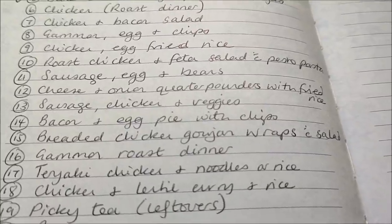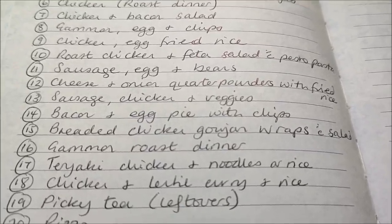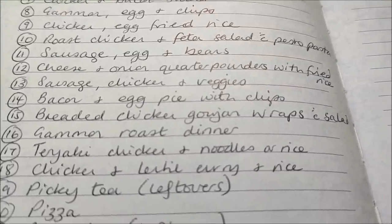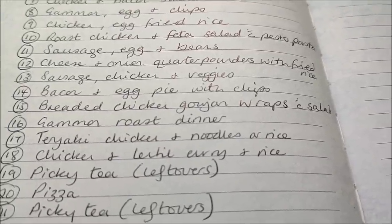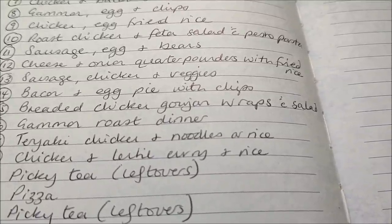Sausage, chicken and veggies — that will be for tea tonight. Bacon and egg pie with chips — bacon and egg pie is what my mum used to call quiche, but I will probably do it crustless. Breaded chicken goujon wraps with salad.